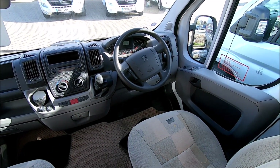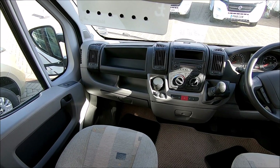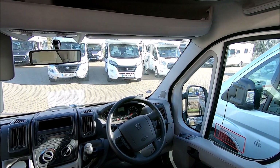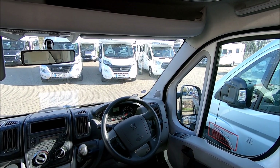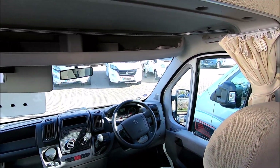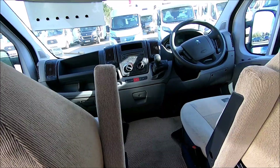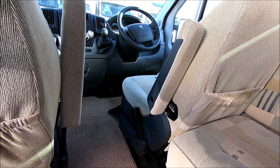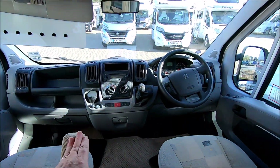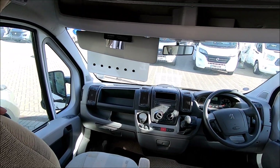The cab is pretty much as you would expect it to be. Nothing much has changed about the Peugeot cabs over the years but they've all run the test of time. I don't see any cab blinds on this one, but there is a curtain to pull across to keep the warmth in the back of this van. Looks like the seats swivel — there's a different mechanism on the older vans but I think they are swivel seats so you can turn the seats around, which is always good.